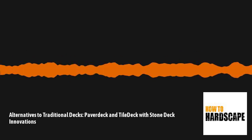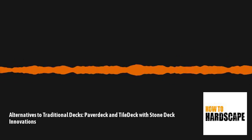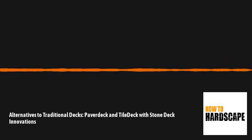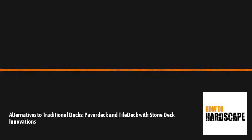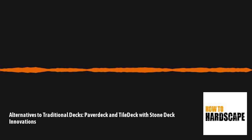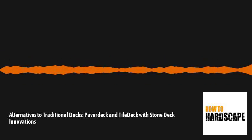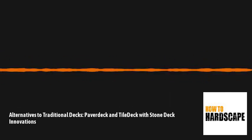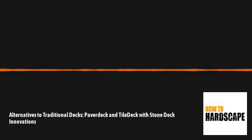What's happening, hardscapers? This is episode 35 of the How to Hardscape podcast, where we talk with you about how you can start and grow your hardscaping business. Today we're joined by Greg Borger, president and founder of Stonedeck Innovations in Canada. He was on last episode talking about an alternative for traditional wood decking, and he's back to talk about paver deck and tile deck — two additional alternative options where you can lay pavers right on top.